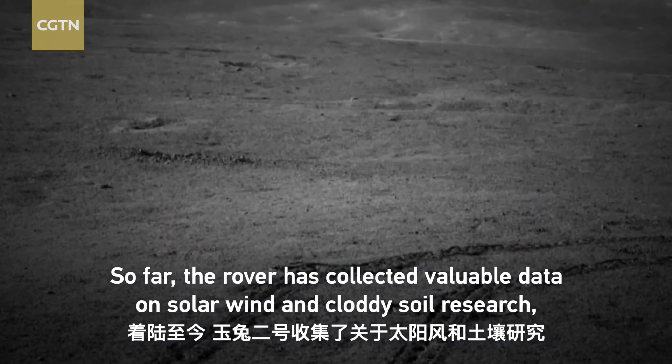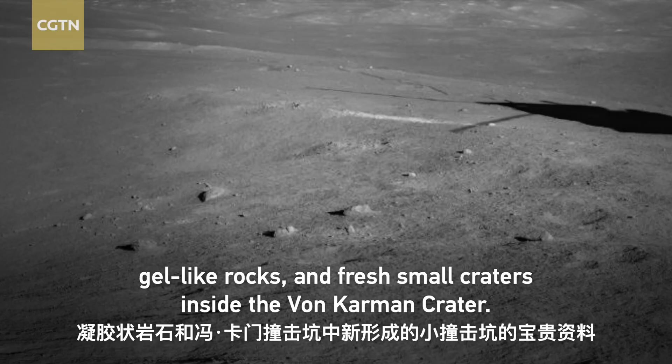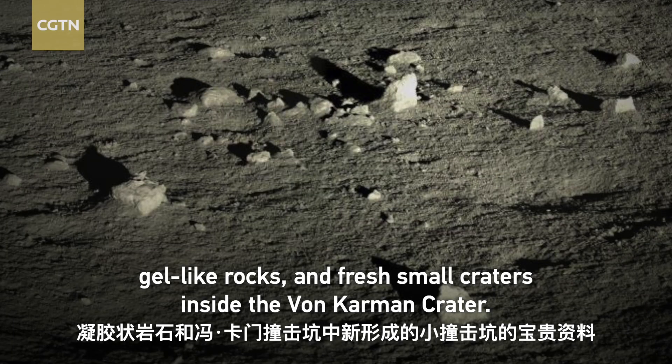So far, the rover has collected valuable data on solar wind and cloudy soil research, gel-like rocks, and fresh small craters inside the von Karman crater.